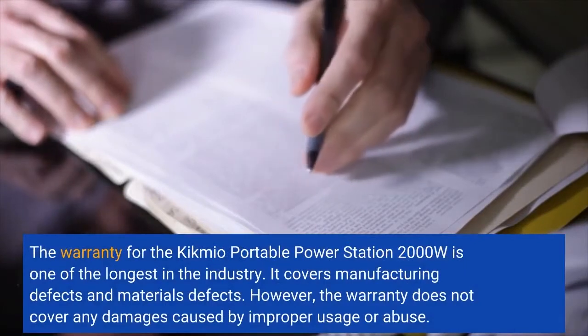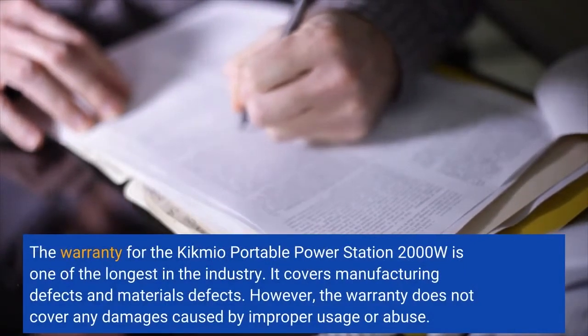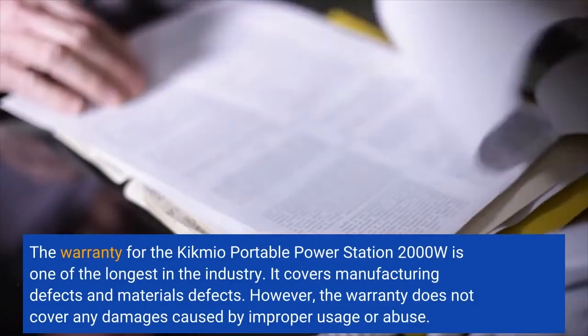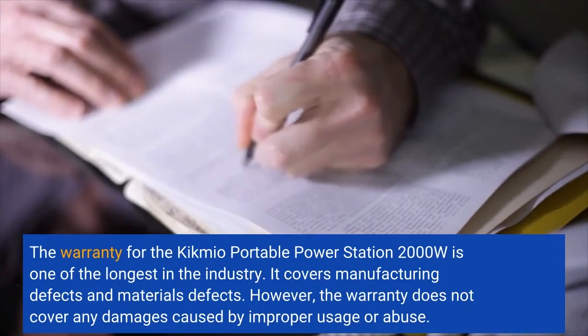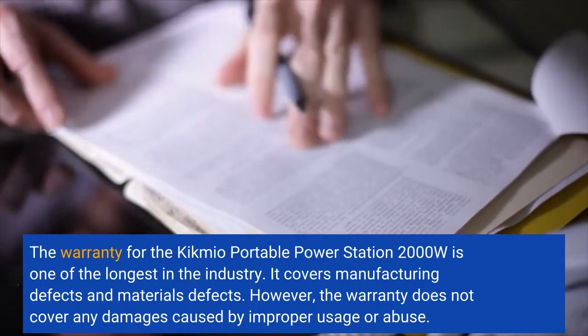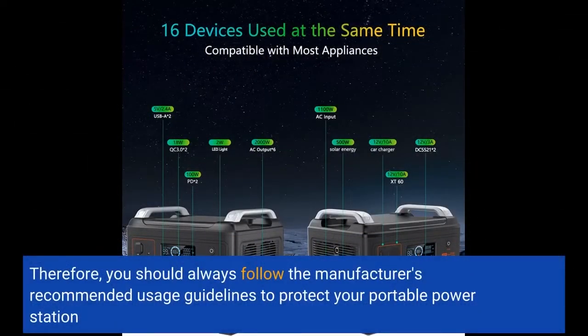The warranty for the Kikmio Portable Power Station 2000W is one of the longest in the industry. It covers manufacturing defects and materials defects. However, the warranty does not cover any damages caused by improper usage or abuse. Therefore, you should always follow the manufacturer's recommended usage guidelines to protect your portable power station.